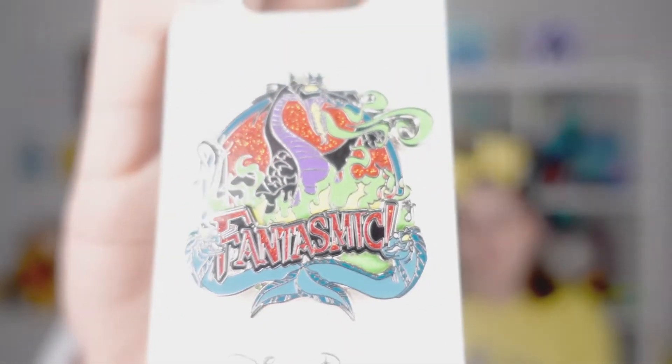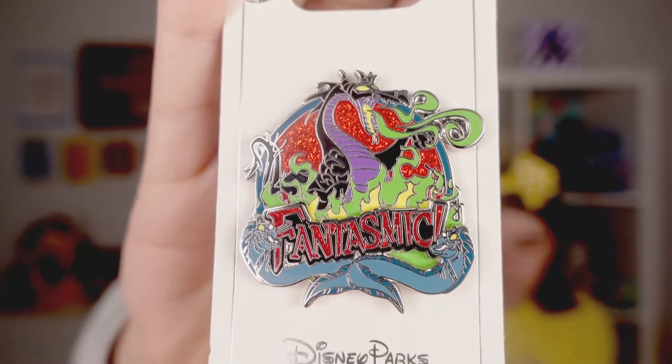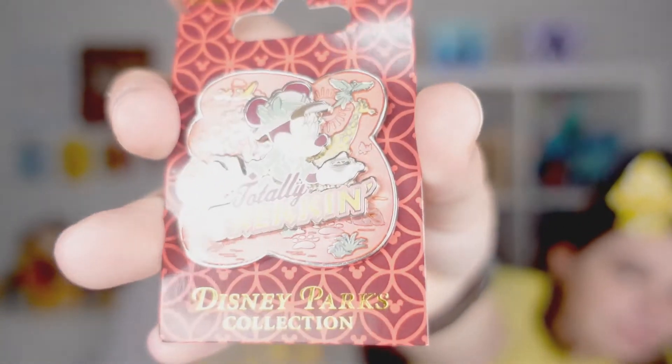This one I want to show because it is absolutely one of our very favorite things to see at Walt Disney World — Fantasmic! It's currently not available, but we're hoping on our next trip we'll be able to go see it. I just love the details on this pin. It is an open edition but just look how beautiful it is. My next one is for the Kilimanjaro Safari — there's a little Jeep and it says 'Totally Trucking' with a giraffe. Really cool.